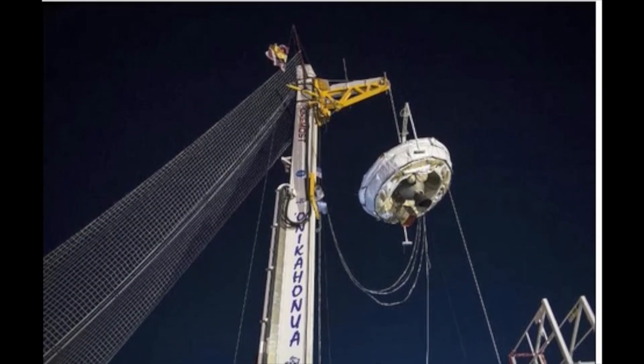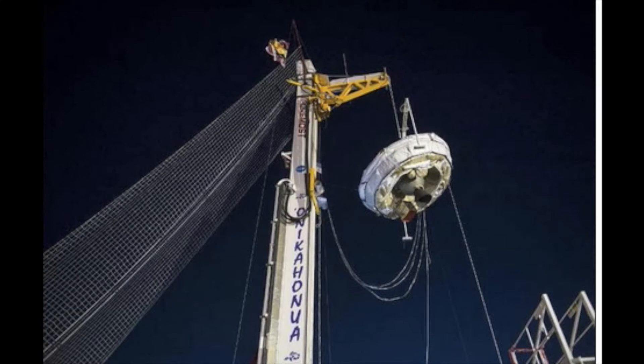Since the atmosphere on Mars is so thin, any parachute that helps a heavy, fast-moving spacecraft touch down needs to be extra strong. The US space agency figured out how to do this decades ago, beginning with the Viking mission that put two landers on Mars in 1976.